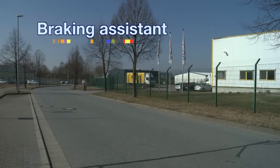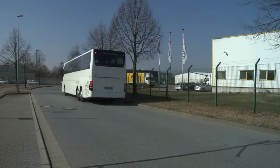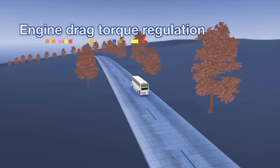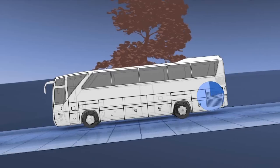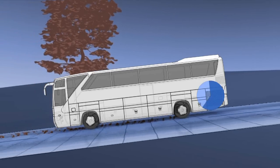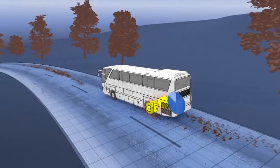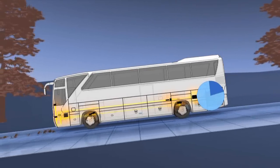The braking assistant supports the driver in emergency braking. After evaluation of the actuation speed of the brake pedal by the brake control unit, the full braking pressure is applied to the wheel brakes independently of the pedal position, and the ABS prevents any possible locking of the wheels. In case of a sudden load change or fast gear change down, the drag torque of the engine is increased, which can lead to locking of the driver wheels and unstable driving characteristics. To avoid this, the rotation speed of the motor is increased through the engine drag torque regulation and any locking of the drive wheels is avoided.